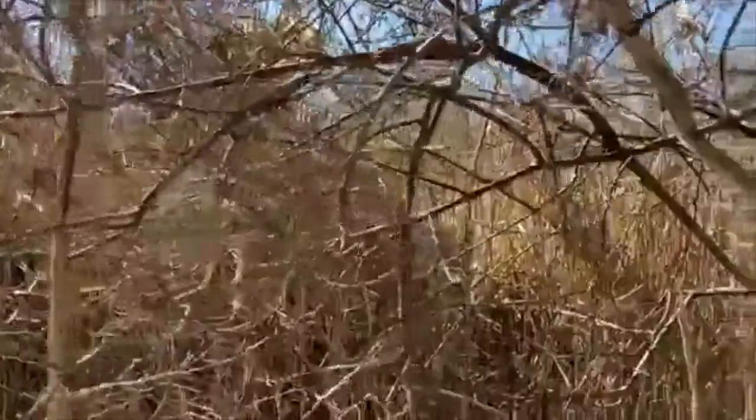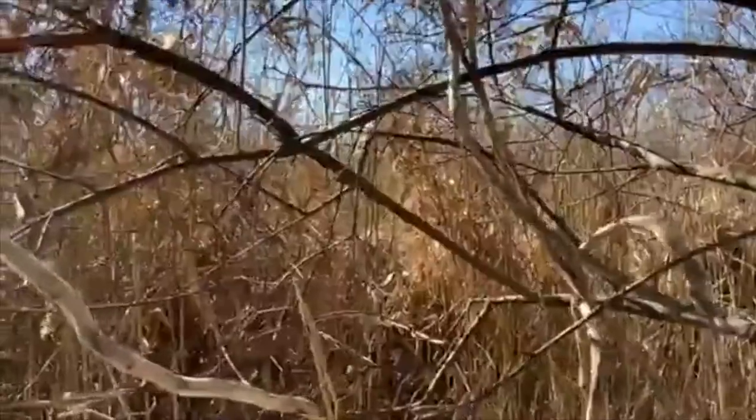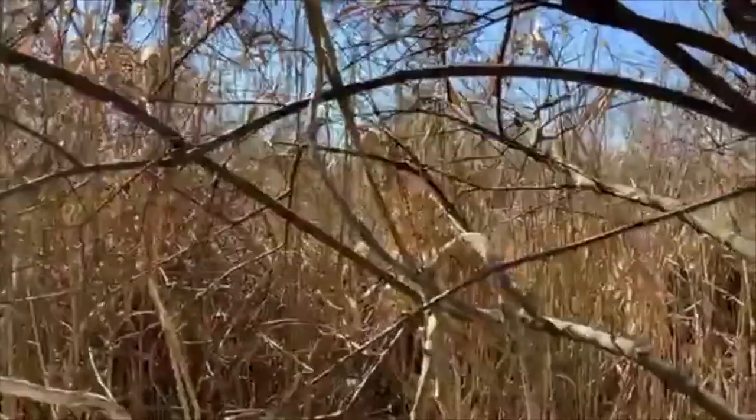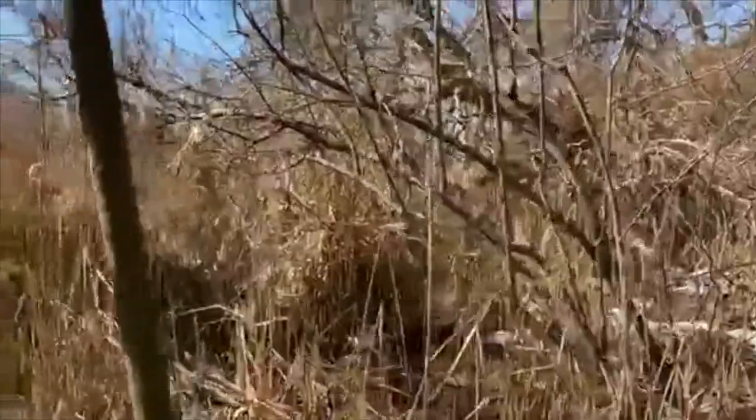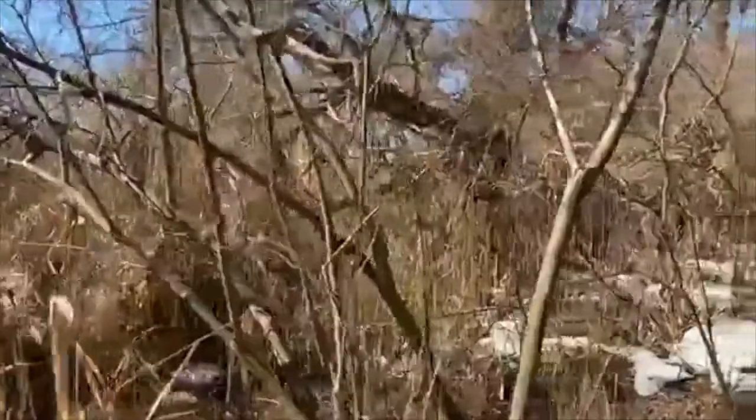There's a really beautiful, gentle rustling of the dried phragmite leaves — a very common sound in this area and around the wetlands and marshes of Staten Island.